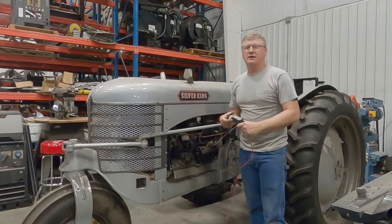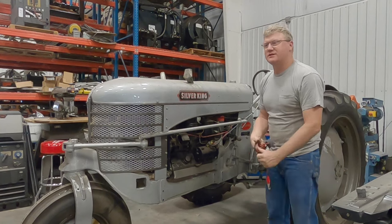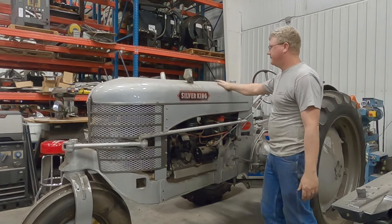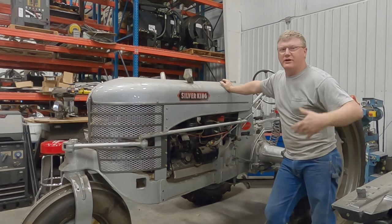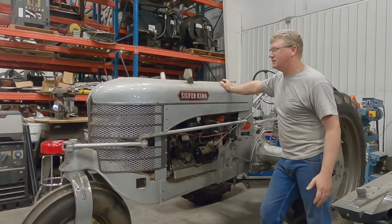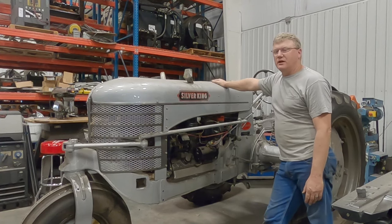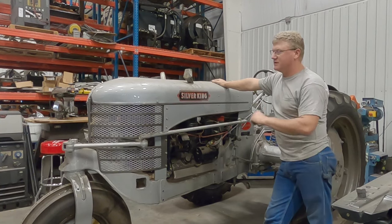You have undoubtedly noticed in the background of several videos this old Silver King tractor. This is a new one to me. Being in the Great Plains, the Great Prairie, the grasslands, west of the Midwest - Silver King tractors, you don't see them. But this one followed a family out here from Indiana, which is closer to home for this brand.